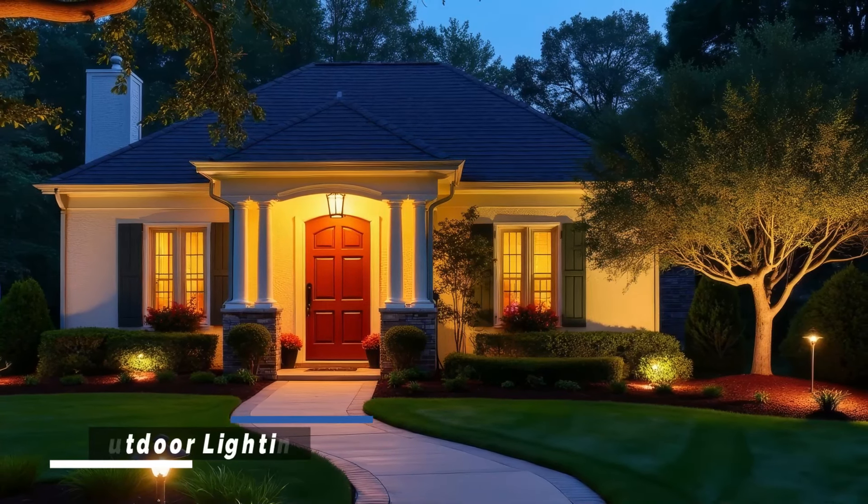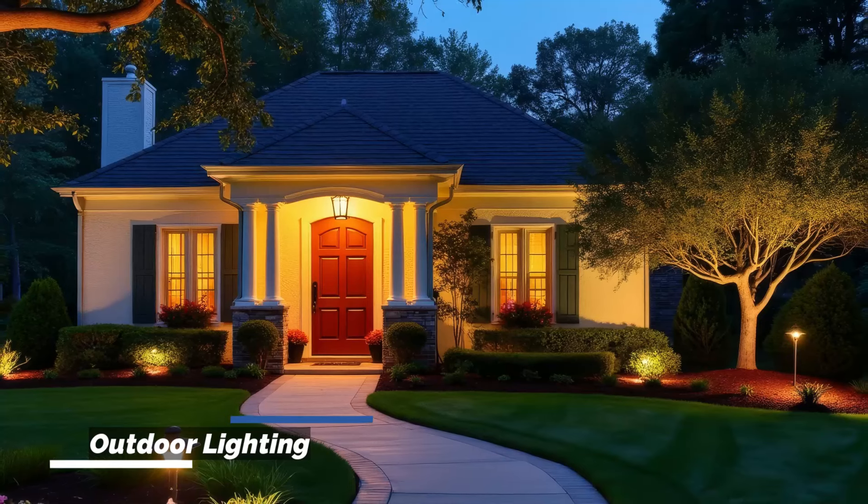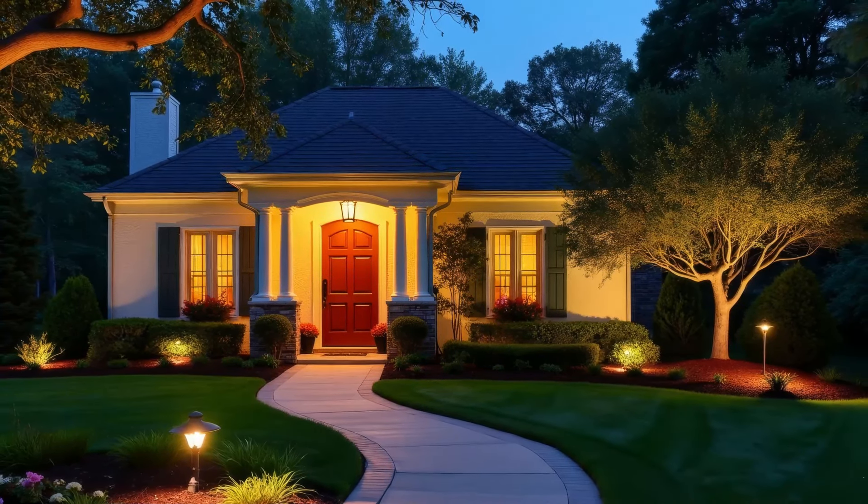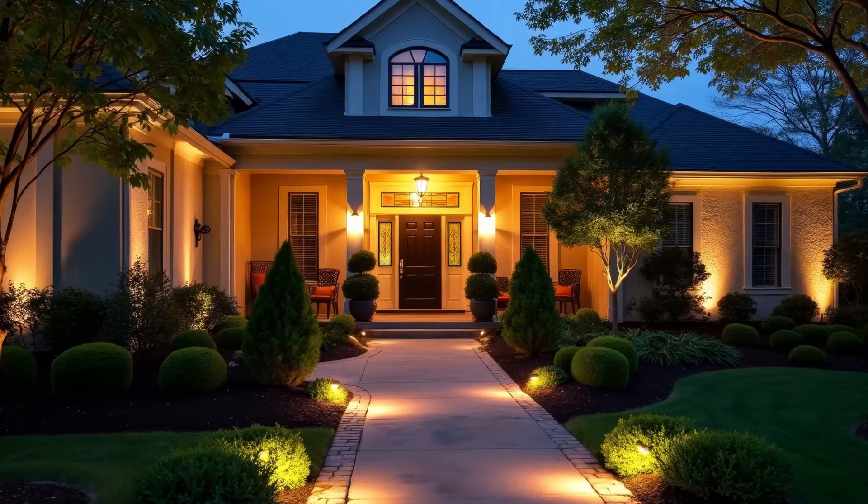Proper lighting enhances the beauty of your landscape and adds security to your home. Use a combination of path lights, spotlights, and accent lighting to highlight key features.